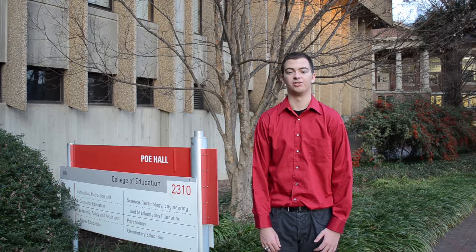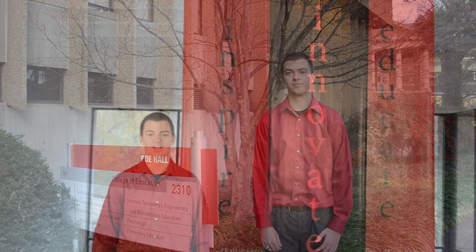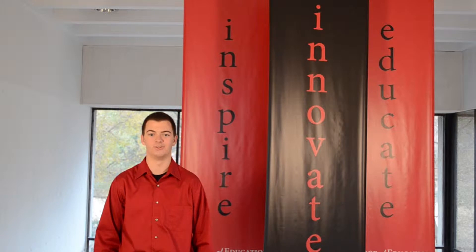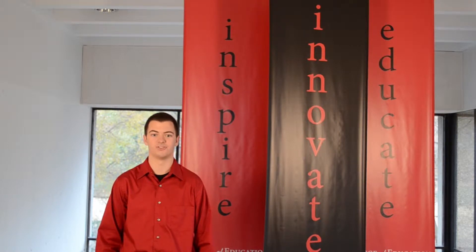Students here use these rooms to learn and create all different kinds of projects that they can use later in their own classrooms and lesson plans at the middle and secondary levels. As a part of the great STEM education program that NC State has, the T.D.E. program is a great opportunity for students who are looking for a hands-on approach to learning.